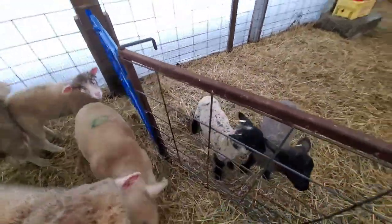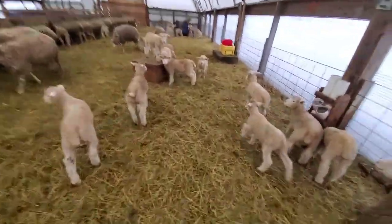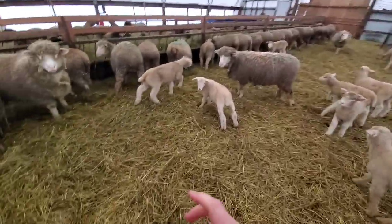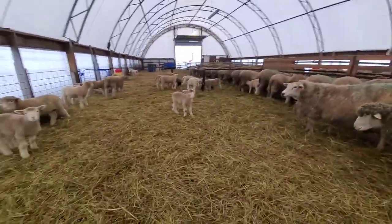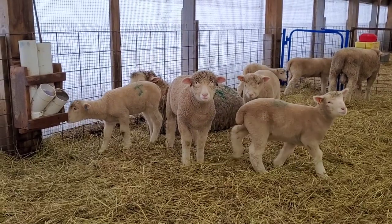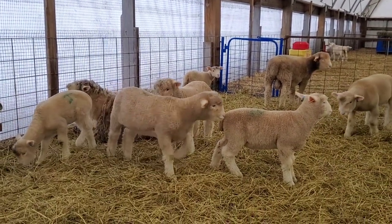We're leaving this group and going into the older pen. Let's go see what's happening in this pen and then we'll make our way around. We're in the Dorset pen now — that's Jerry in the background there. You're all wondering what I'm up to.